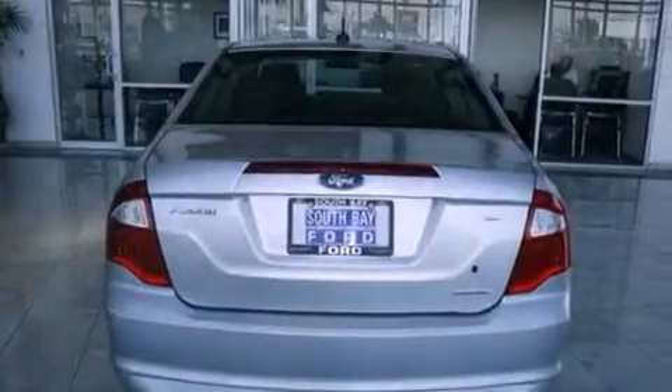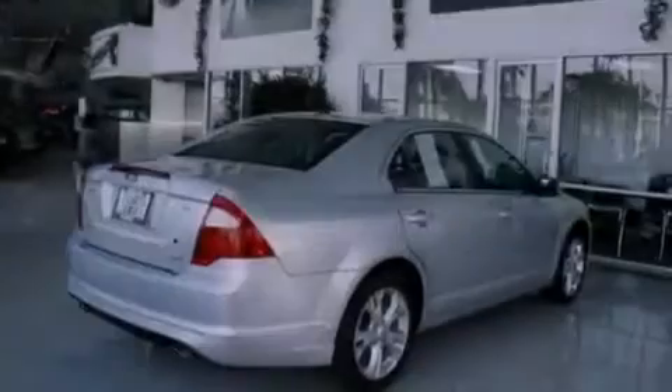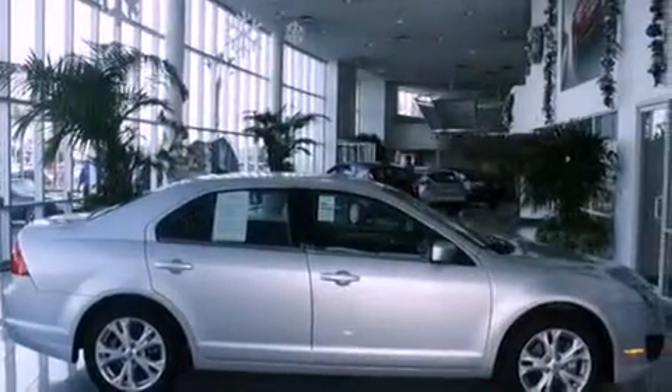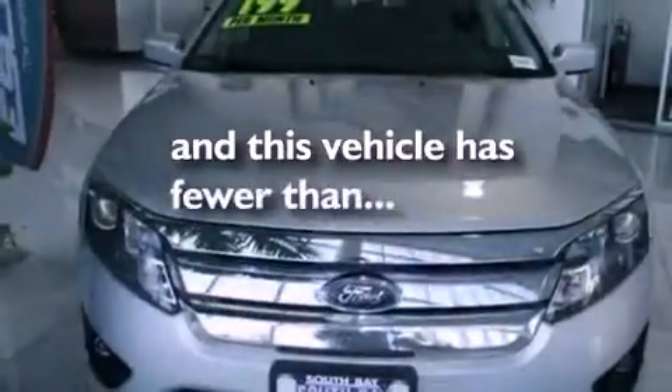Features include traction control and stability control systems, air conditioning, cruise control, front fog lights, an anti-lock braking system, side curtain airbags, full power accessories, and this vehicle has less than 31,000 miles.